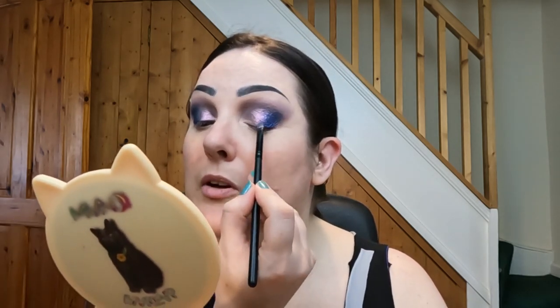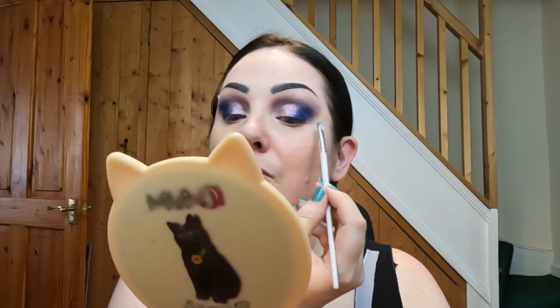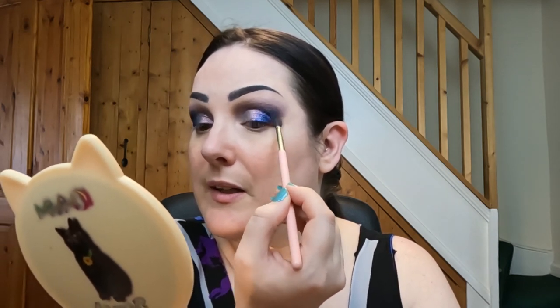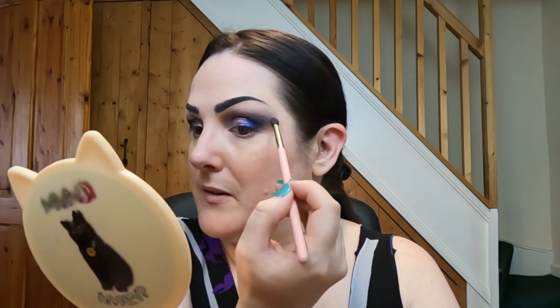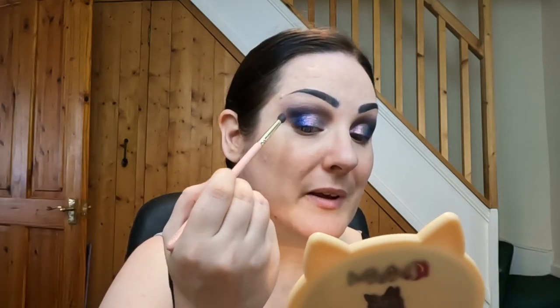Yeah, I like that a lot. I'm going to make sure it's close to my lash line there. I'm just going to quickly go back in with the brush I used for the first shade and just tap that into it as well. I am loving how that's looking. I'm just going to quickly go back into the matte — the ACM31. I'm not quite sure how you pronounce it. And I'm just going to blend that into the edge of that shimmer there, just so I don't have the harsh line. That is looking gorgeous. I'm loving this palette. Loving it.